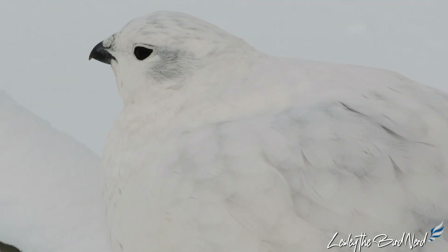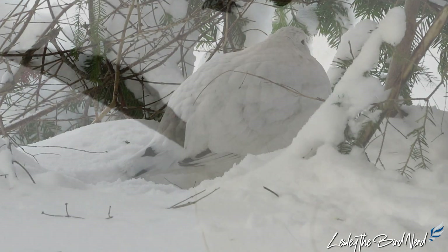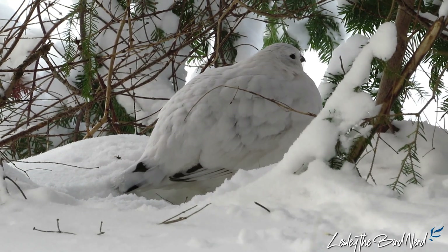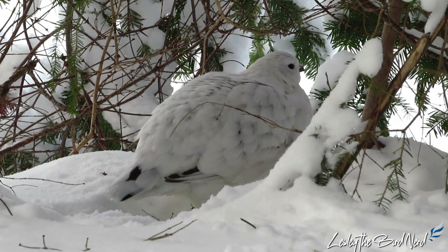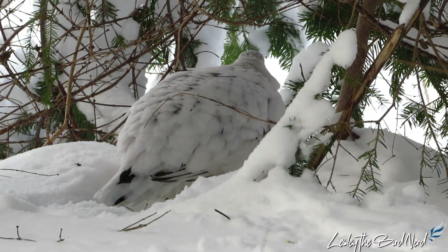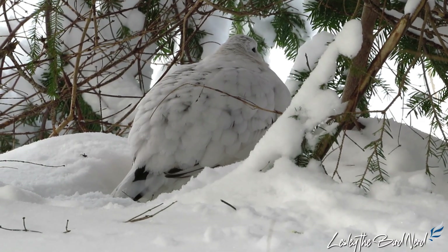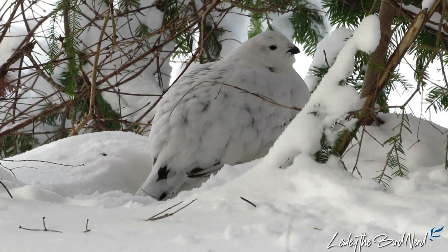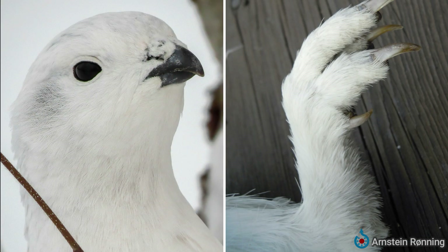They have a double coat of feathers. The inner ones, known as down, trap heat while the outer layer of longer feathers protects from wind and snow. They can also fluff them out to create little air pockets of warm air between their body and plumage for further insulation. Another thing that helps these birds is that they have feathers everywhere — on their eyelids, nostrils, and their feet. Every inch of their body is protected.